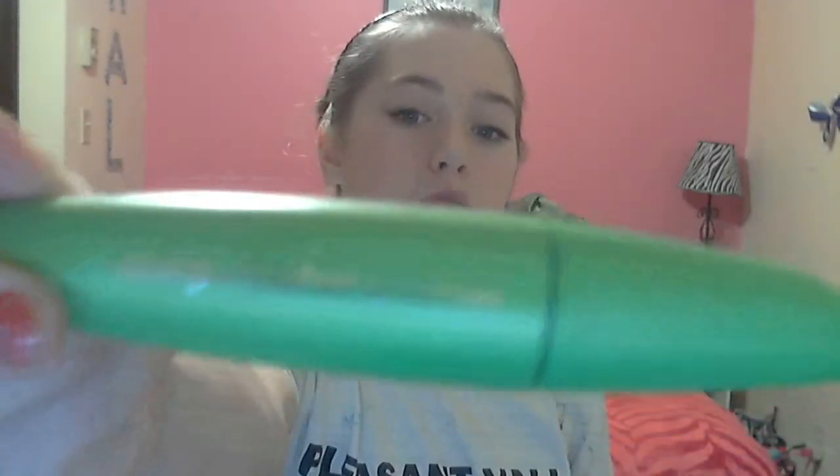The mascara I use is Clump Crusher by CoverGirl. The brush just looks like this — it's a really teeny tiny brush, but it really separates your eyelashes nicely.